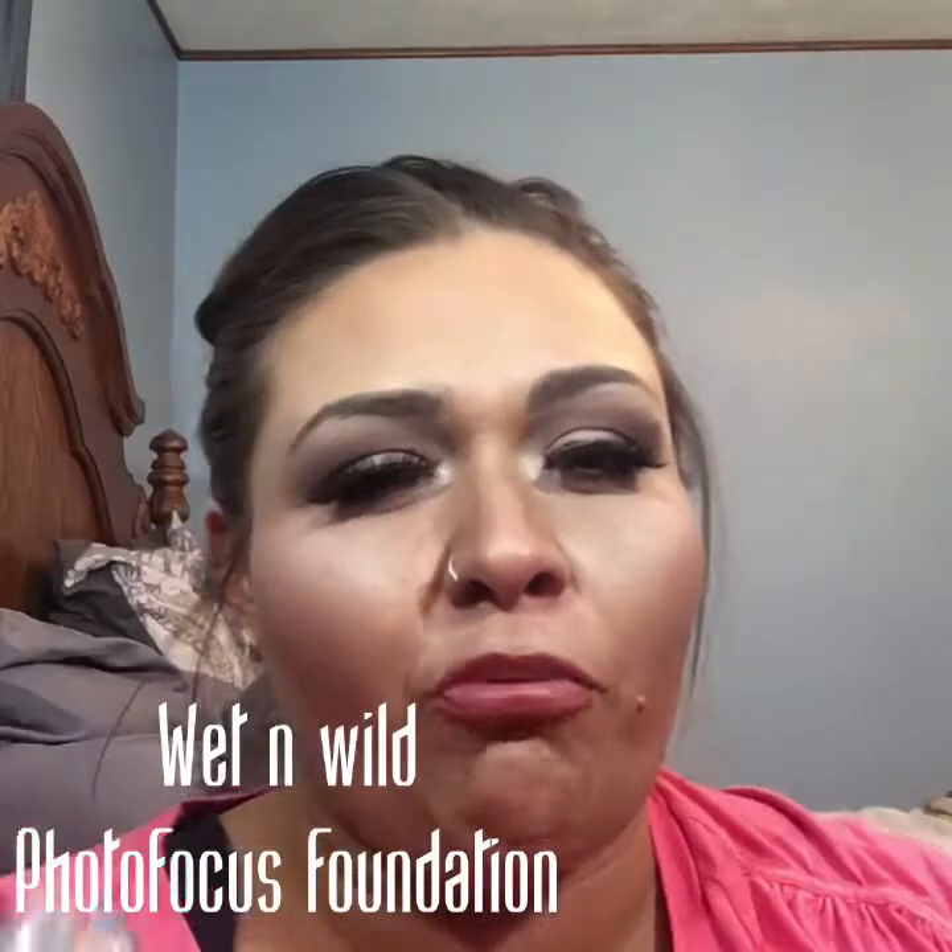So without further ado, let's go ahead and jump into this. My very first product is the Wet n Wild Photo Focus Foundation. This is a semi-new product. I have this in lots of colors and I've been using it since it first came out. It wears on the skin beautifully and it's tested under seven different lighting conditions with top smartphone models with and without flash. This was about $5, so if you are interested in trying a new foundation, I definitely recommend this one.